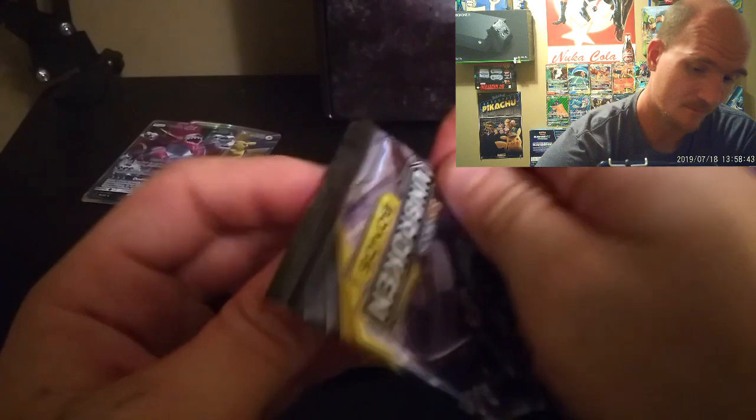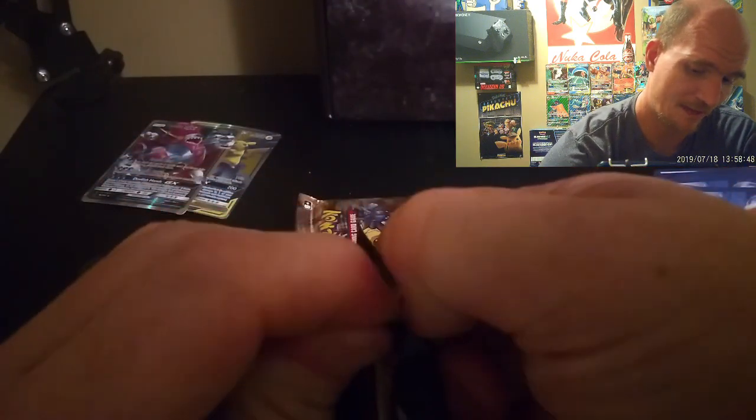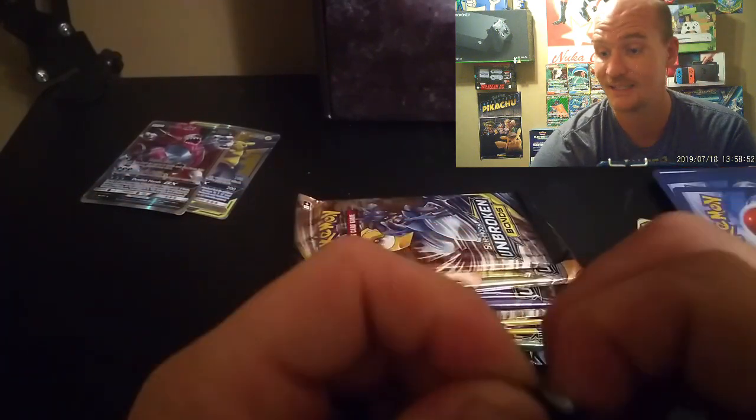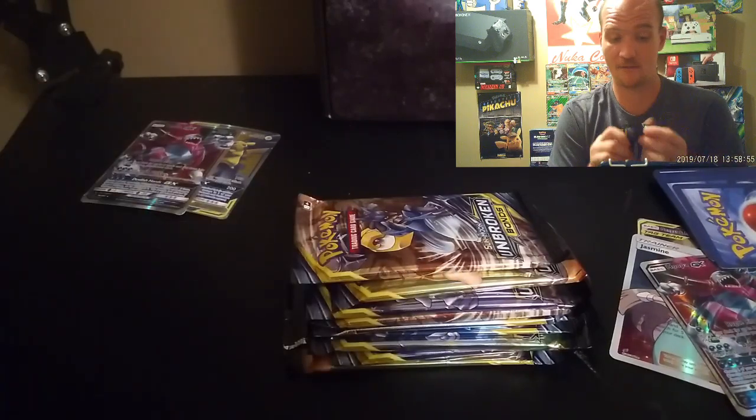The first pack I opened I wasn't paying that much attention, but after the third one — after getting three GX cards straight in a row — I was just like, no, something's not right here.